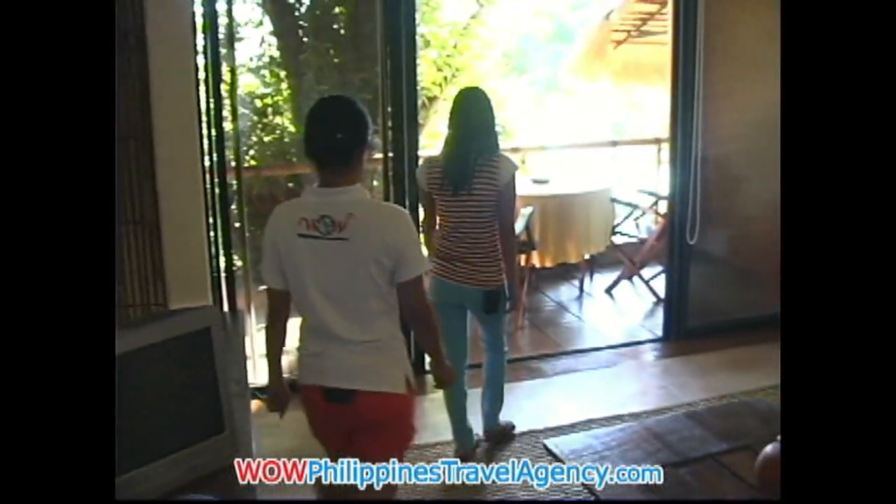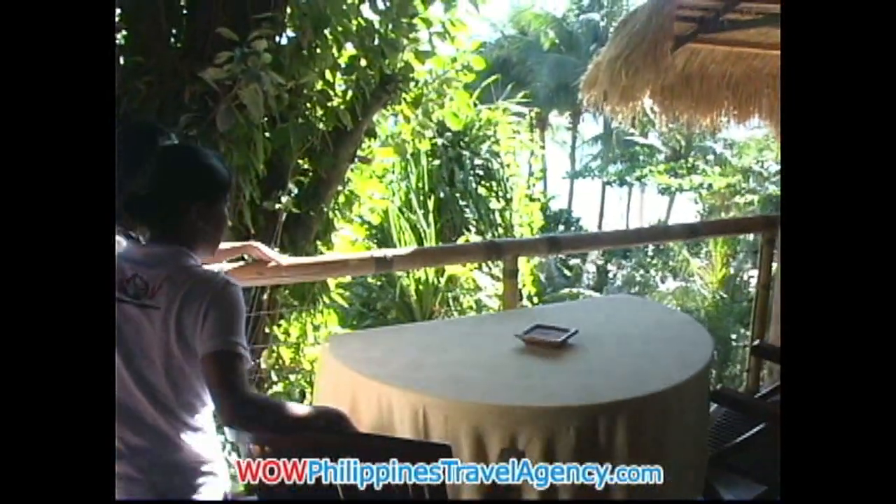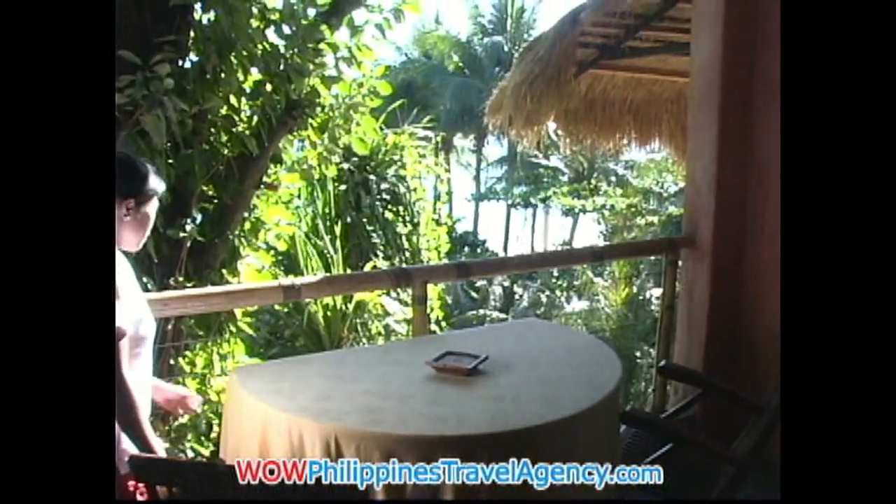Now we're going to the balcony. As you stand up here, you can see the view of the ocean. It's very nice here — you can really see the sunset from this spot.